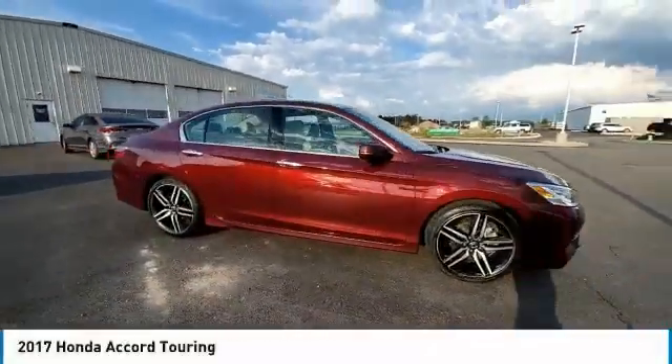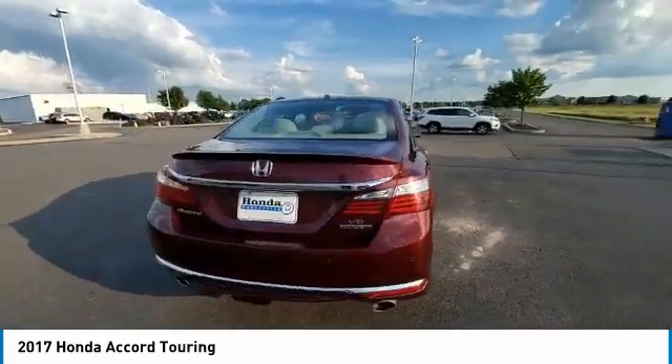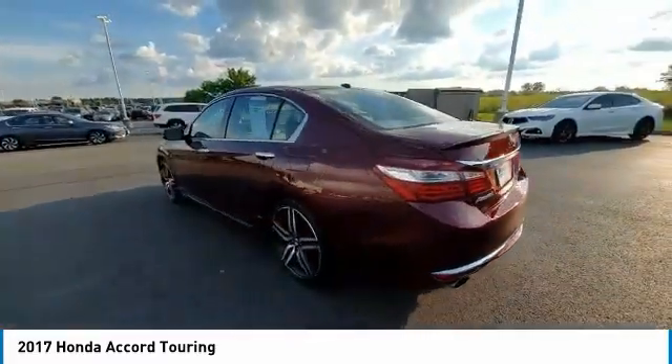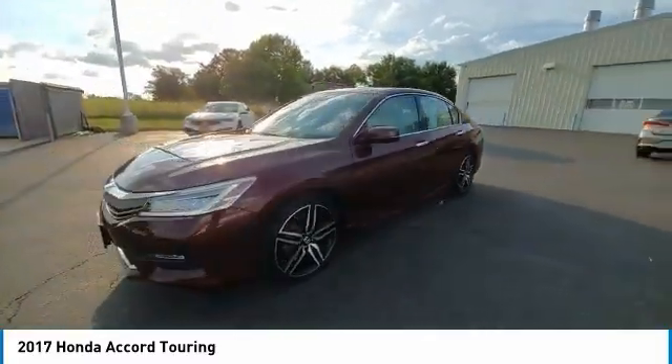Stop by and take a look at the 2017 Accord. Ingeniously simple, yet overflowing with luxury and technological creativity. All that and more in the Accord.